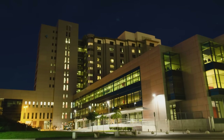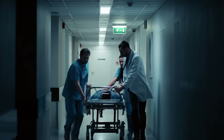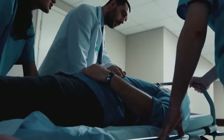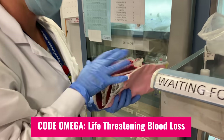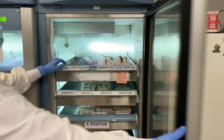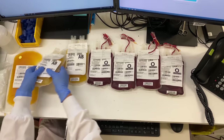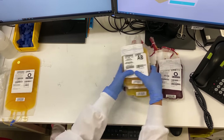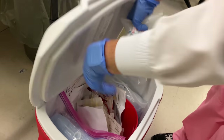It's 2 a.m., and a 26-year-old man is rushed to the emergency department after a bad car accident. His injuries are very severe and he's bleeding internally. A code omega is called, alerting the lab that a patient is bleeding uncontrollably and requires a massive transfusion protocol. The blood lab jumps into action, sending one package of blood after another to the emergency department. Minutes matter, and having the right type of blood available can mean the difference between life and death.